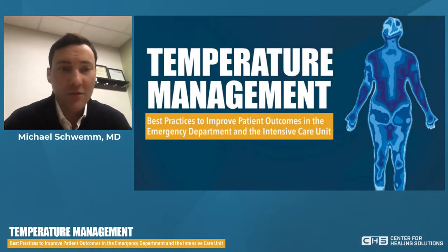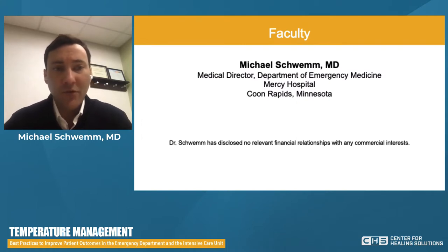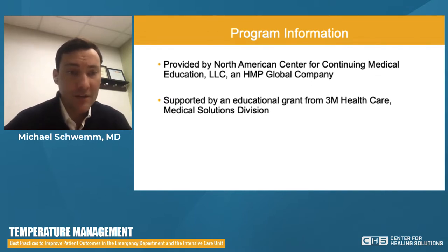Hello, everybody, and welcome to our program on temperature management. We'll be discussing best practices to improve patient outcomes in the ED and ICU. My name is Michael Schwem. I'm the medical director of the emergency department here at Mercy Hospital in Coon Rapids, Minnesota, just on the north side of Minneapolis. This program is provided by the North American Center for Continuing Medical Education, an HMP global company, and is supported by an educational grant from 3M Healthcare Medical Solutions Division.